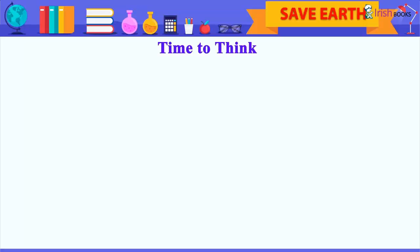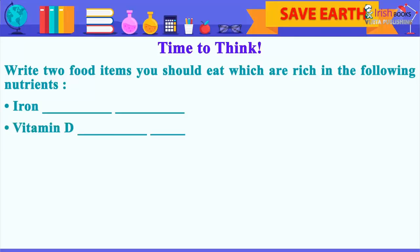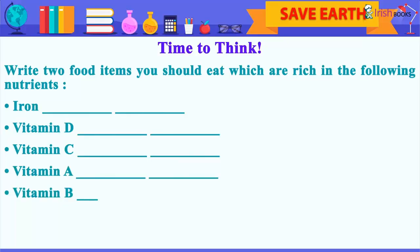Food. Time to think. Write two food items you should eat which are rich in the following nutrients: Iron, Vitamin D, Vitamin C, Vitamin A, Vitamin B.